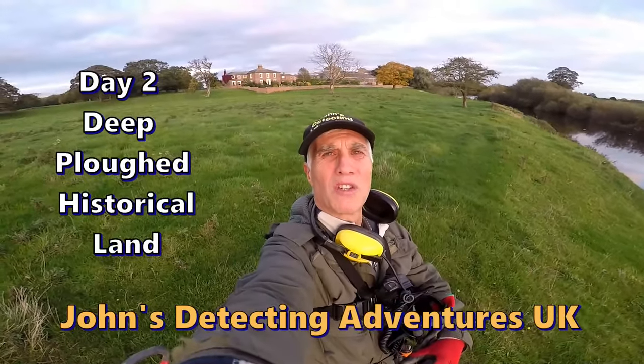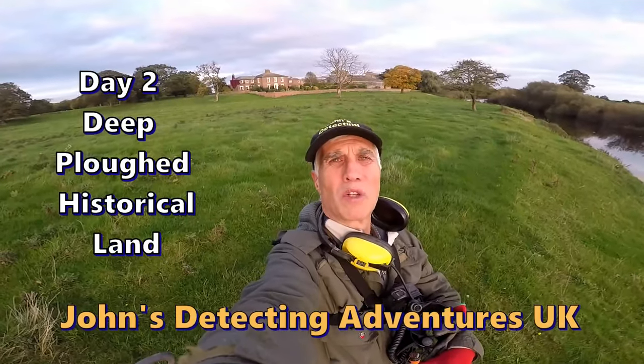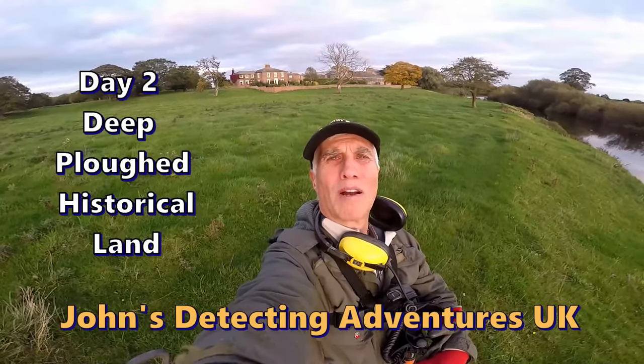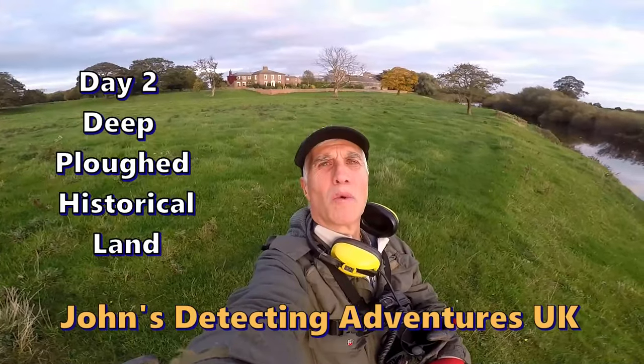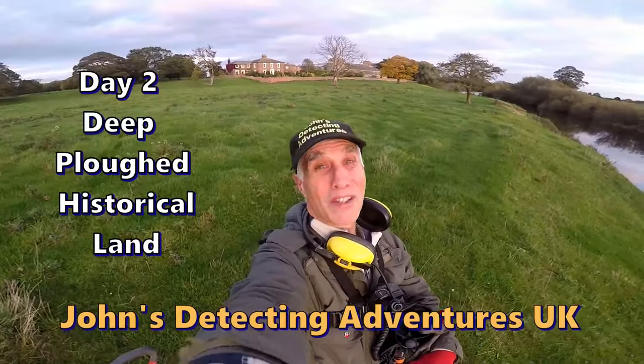Hi and welcome to Jones' Battling Adventures. Here we are searching for history. We've got ploughed land all around us and I'm on pasture at the moment, and in the foreground an easy 17th century hall. With a bit of a look we might find something interesting. Please join me to see.